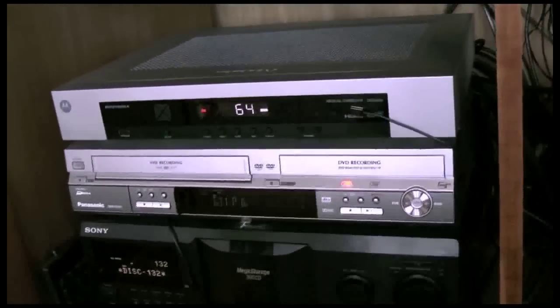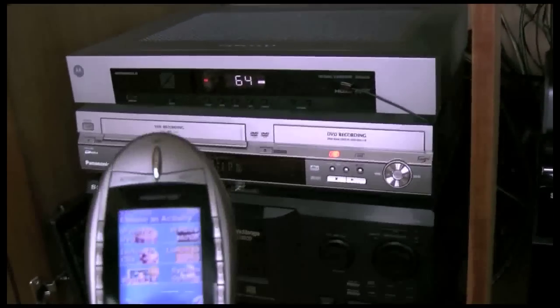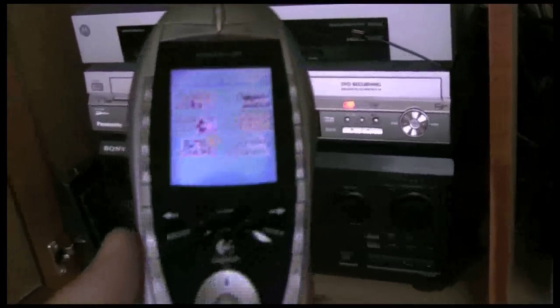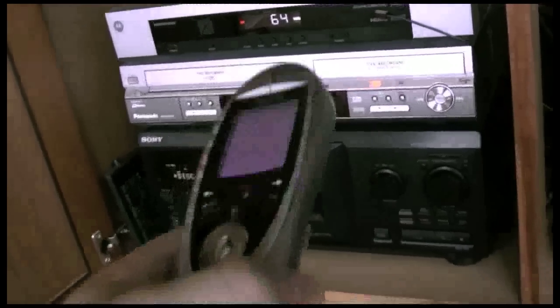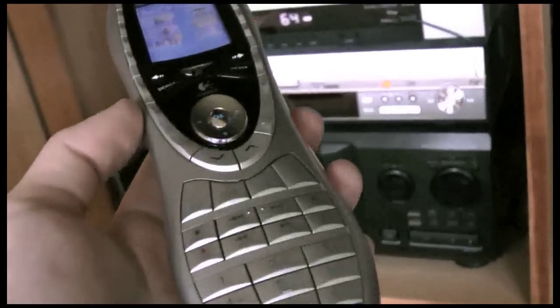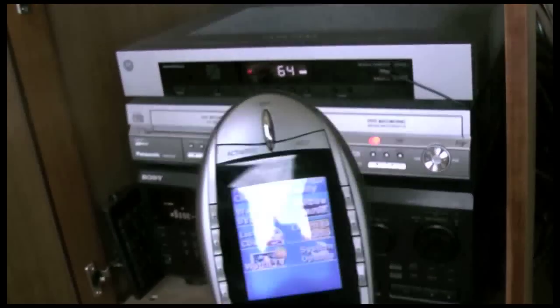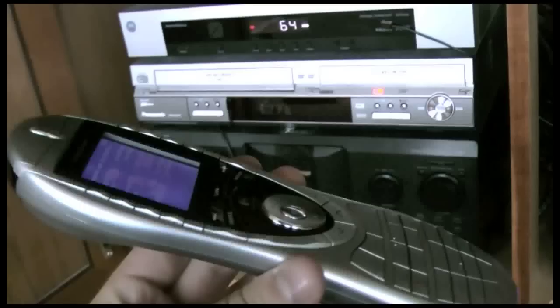I have two remotes hooked up here. The one I have right now is the Harmony 890. It's a great remote — when it gets dark, if you shake it, it lights up. You can kind of see right there, though it's kind of hard to tell. It's pretty good. But I also have the 1000i, which beats the crap out of this thing.